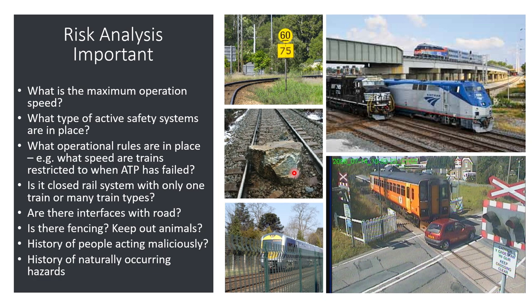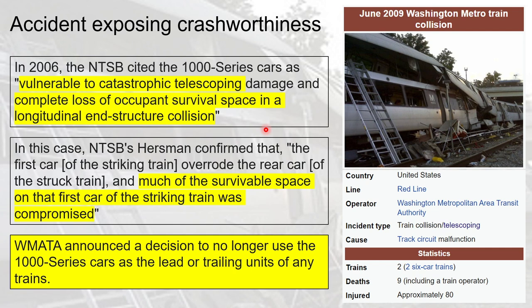Finally, a real-world accident illustrating crashworthiness failures: the 2009 Washington DC collision. Notably, in 2007 — two years before the collision — the NTSB had cited that the train was vulnerable to telescoping and overriding, with complete loss of occupant survival space in an end-structure collision. Despite this, the recommendation was ignored. The accident confirmed that much of the survival space of the striking train was compromised, resulting in 80 injuries and 9 deaths. As a result, WMATA immediately announced that the 1000-series cars would no longer be used as lead or trailing units.